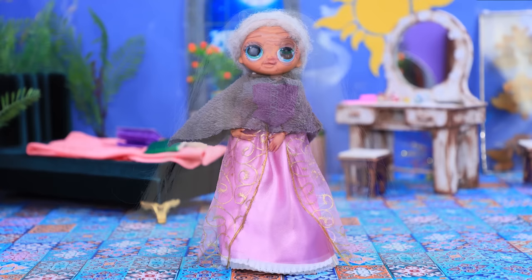Rapunzel has had a very interesting life. Let's learn about her fairy tale life together.